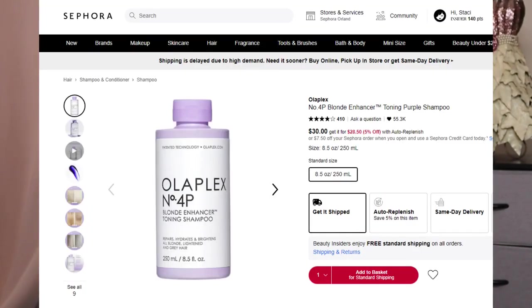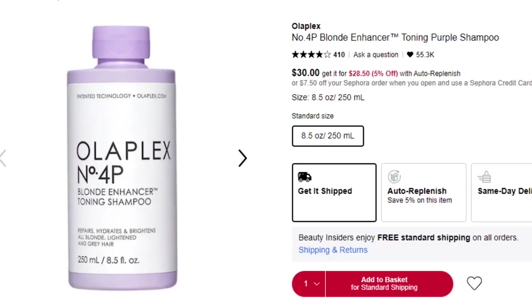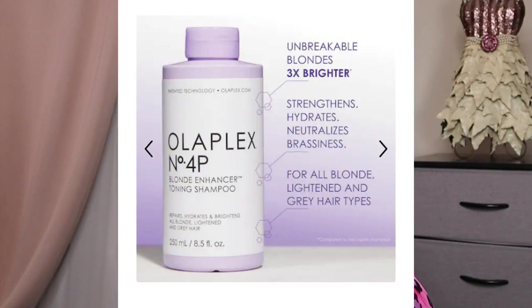From Olaplex — they are cruelty free. We have the 4P Blonde Enhancing Toner Shampoo, which has a retail value of $30 for 8.5 ounce. I do have a wig on today, but my natural hair color is kind of an auburn, so this one I will be passing on. The hair concerns this addresses are dryness; it's also color safe and addresses brassiness.